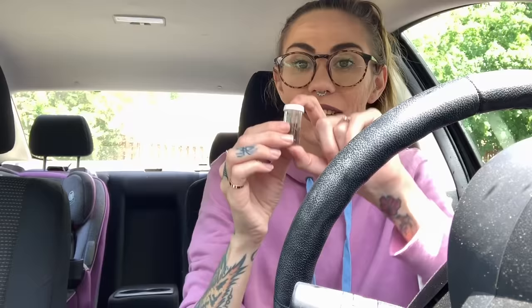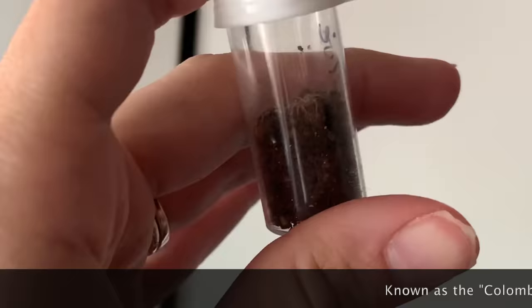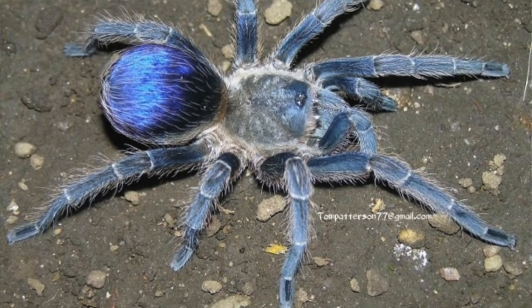I also got the biggest tarantula I have in my entire collection. I lied — I don't know if you're going to be able to see much of it, but I had to get it because this is a species I have not seen for sale before. I got it from Ruth at Mostly Reptiles, and here's a picture of what it'll look like as an adult — it's super blue and cool. Thank you Tom Patterson for letting me use that photograph; this could actually be one of his babies but I'm not sure.